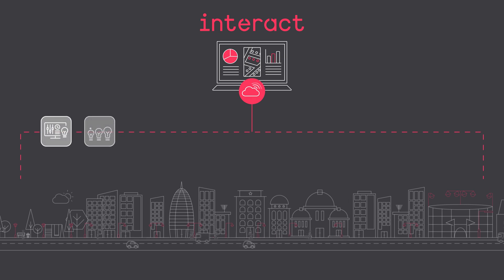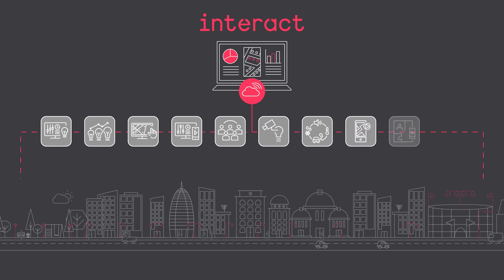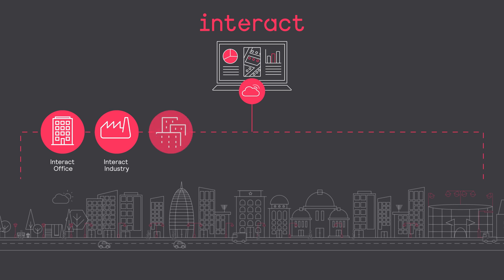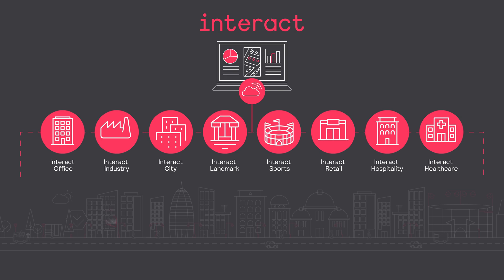Interact is a portfolio of tailor-made software applications specifically designed to bring together connected lighting systems and the data those systems collect with your intelligent buildings, smart city, and other Internet of Things solutions. Your enterprise and innovation needs are unique. That's why we created dedicated Interact software suites for businesses, cities, and infrastructures.